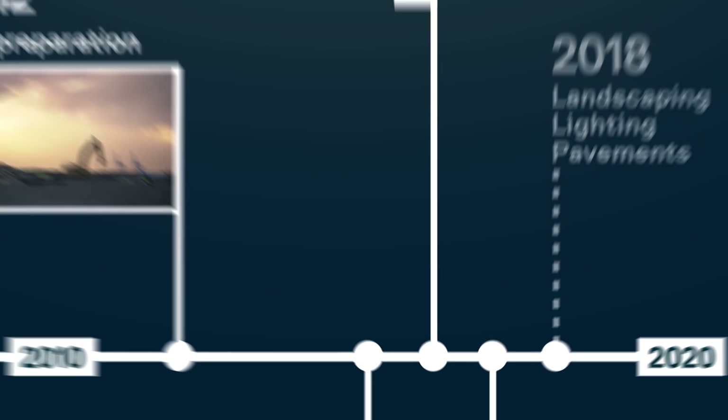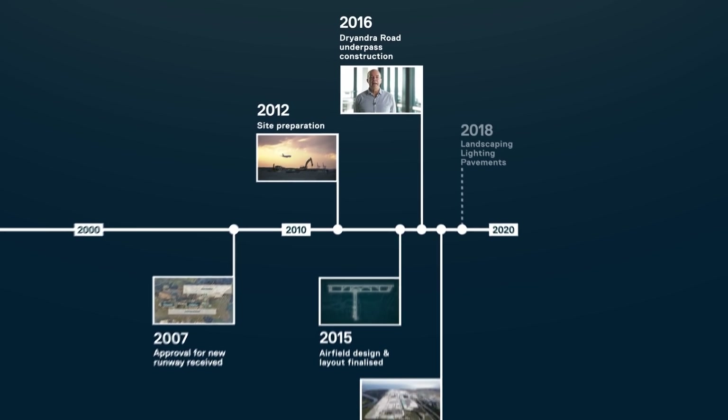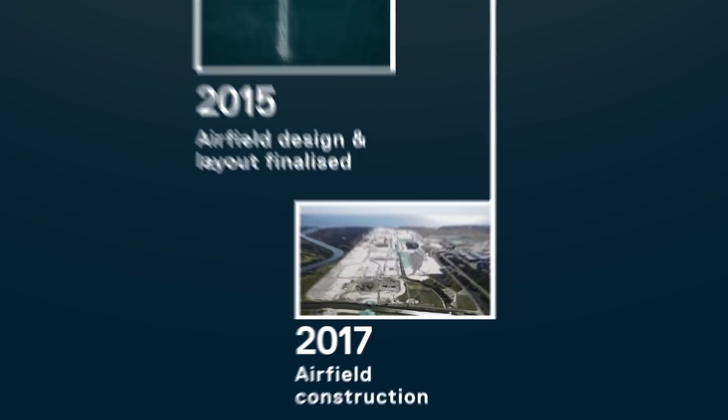I'm Peter Lyons and I work for Brisbane Airport Corporation as the project manager for the new runway. Following the site preparation and airfield design phases of the project, construction began on the Drainage Road underpass in 2016 and on the airfield in 2017.